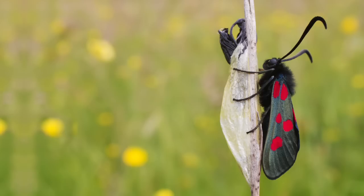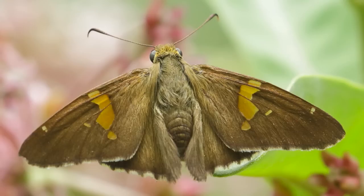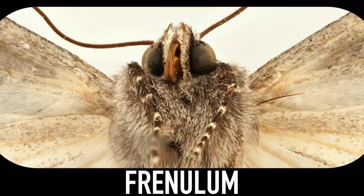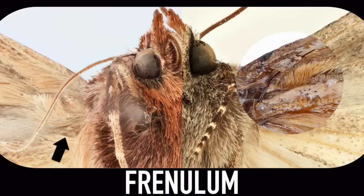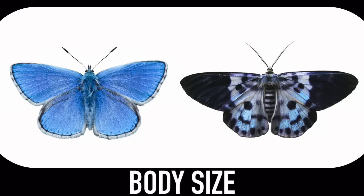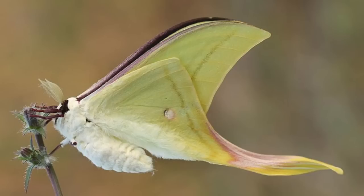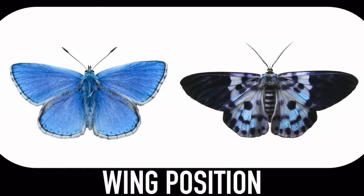Now, there are a few exceptions to this rule. Burnet moths and castanid moths have club-like antennae, while skipper butterflies have what look like hooks instead of clubs. But not to worry — if your antennae inspection is inconclusive, you have some other options. First, you can try to find a frenulum. This is a little hook thing that comes off of the back wing; it slides into a sheath on the front wing and links the wings together. Most moths have these, while butterflies never do. But it can be pretty hard to find, so body size is another good character. Moths are, to put it bluntly, chubby and fuzzy, while butterflies tend to be slim and graceful.